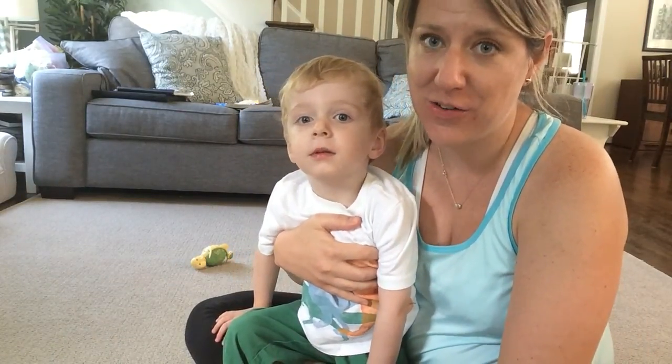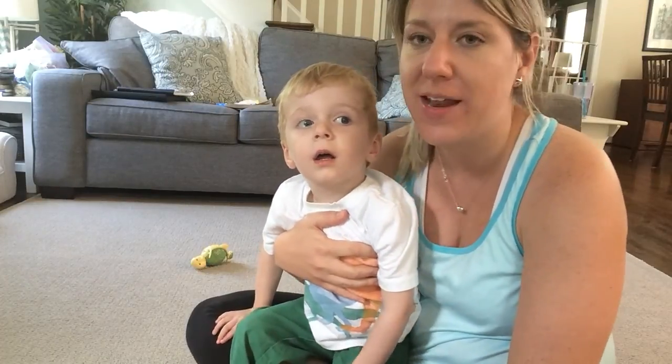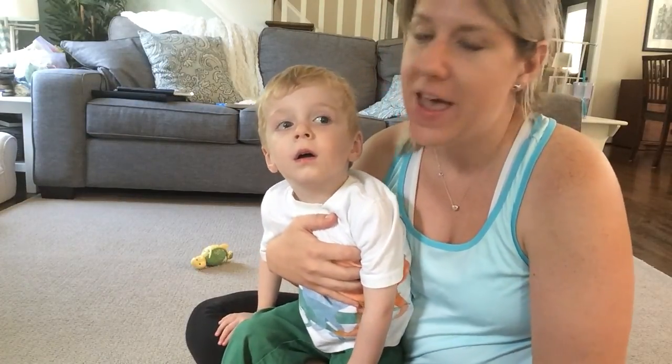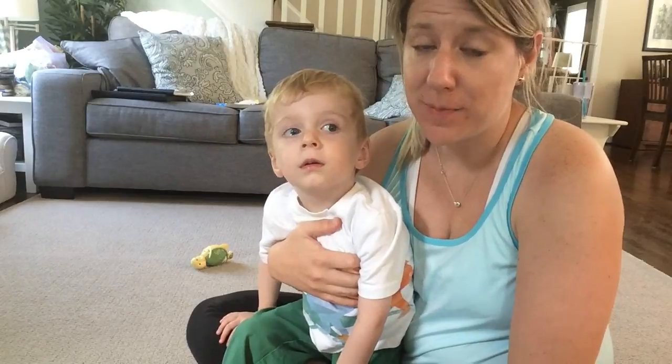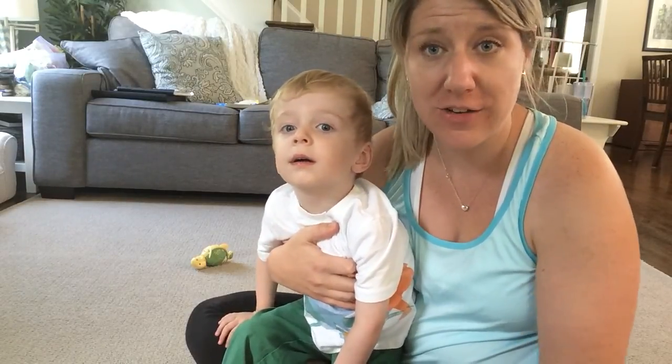Hello! Giving an inhaler to a little kid can be kind of tough and a little scary for them if they're not used to it. We learned some great tips after Graham's first hospitalization from a fantastic respiratory therapist and I just wanted to share those.